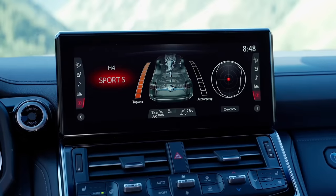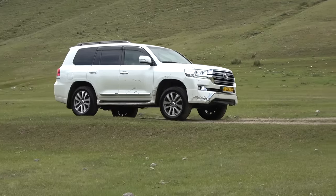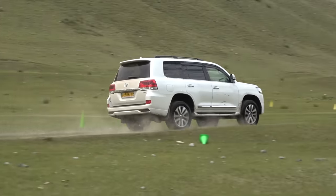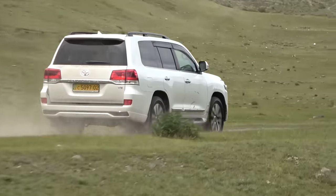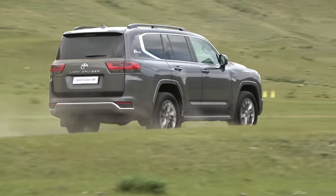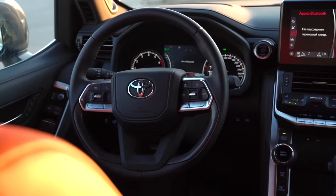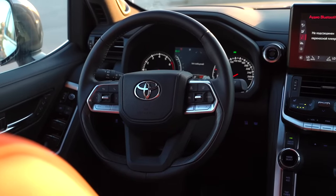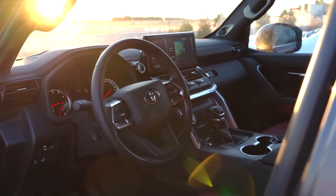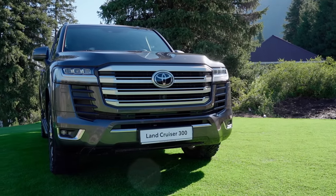Now we activate the Sport Plus mode and press the pedal to the metal. The Land Cruiser 200 was accelerating quite slowly, so let's see how the Land Cruiser 300 will perform. Good pickup after 4,000 RPM. You can feel the difference with the Land Cruiser 200 without any measuring equipment. The new steering has gotten better as now it is a hybrid — it combines hydro and electric power steering. The LC300 definitely handles better both on and off-road.